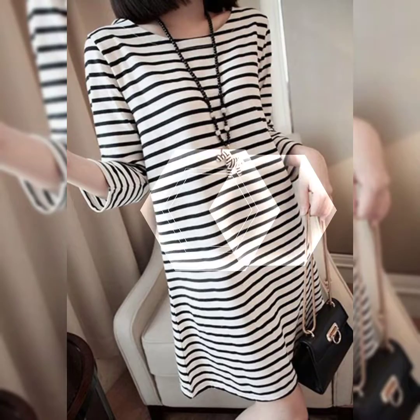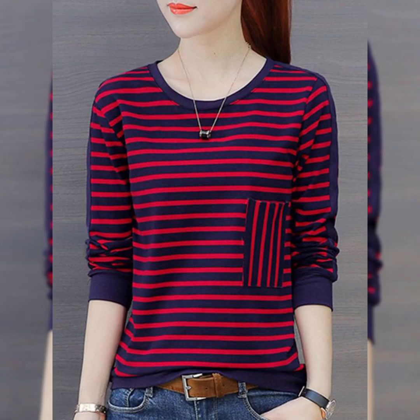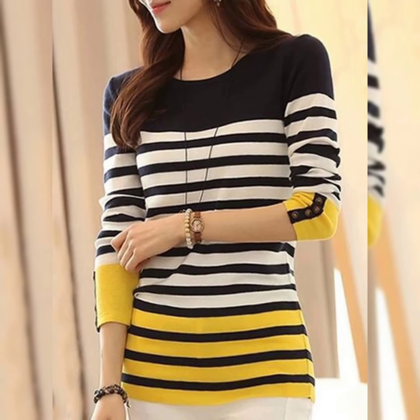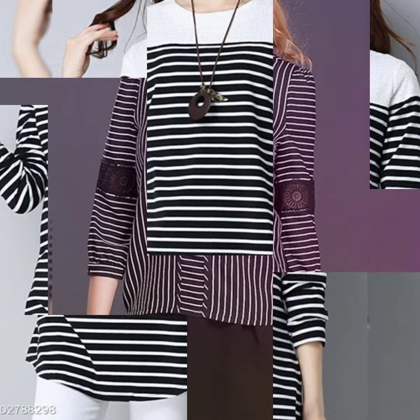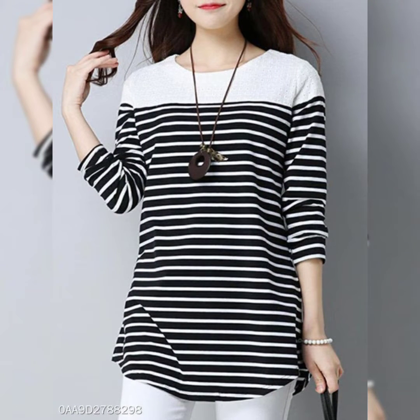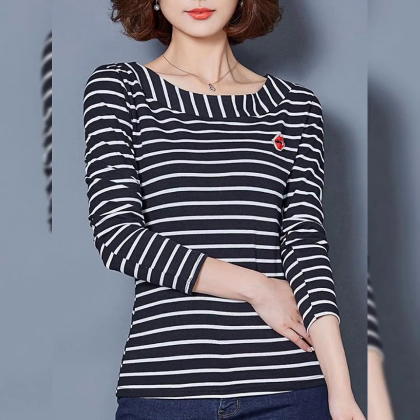Hello friends, welcome back to my channel Fashion Upstairs. I hope you are all fine and doing good. Today my video topic is about a highly gorgeous and demanding collection of most trending check line blouse designs, sleeve designs collection, shirts and top designs ideas for working women 2022.